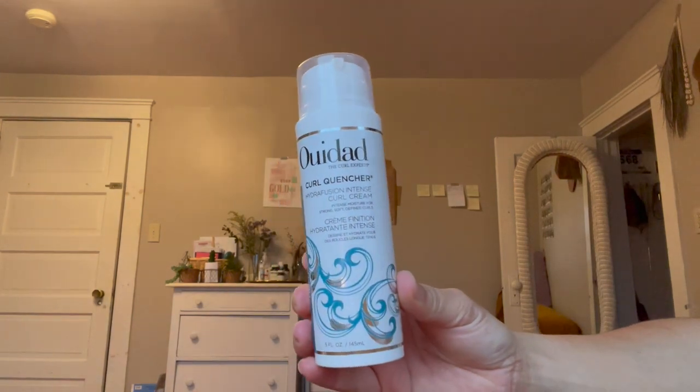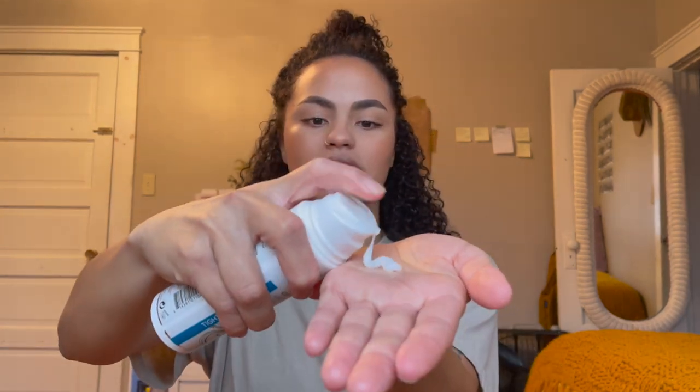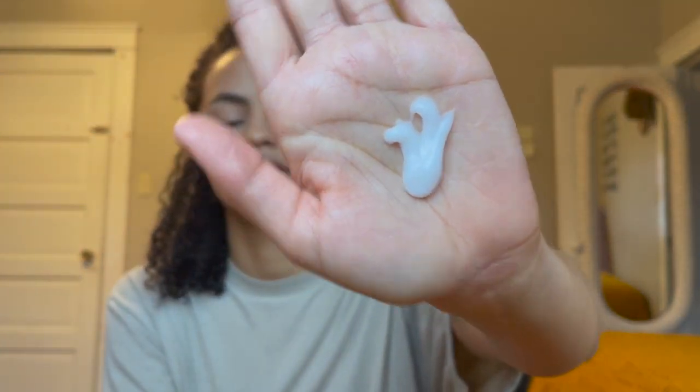I currently use two hair products: a cream and a gel. The first is the Wavytodry Curl Quencher Hydro Fusion Intense Curl Cream. I start with one or two pumps and apply it focusing on the mid-shaft all the way to the ends, then work my way up — I don't want too much product buildup on my scalp, and my ends are what need the most TLC. As I apply, I'll add more water if needed. I want to be able to hear the product in my hair when I scrunch — if not, I'll add more.